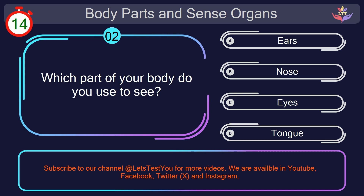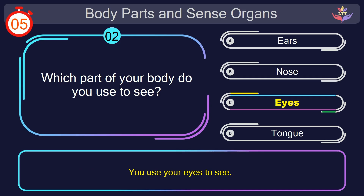Question number 2. Which part of your body do you use to see? Your countdown started. Here we go. The correct answer is option C. Eyes. You use your eyes to see.